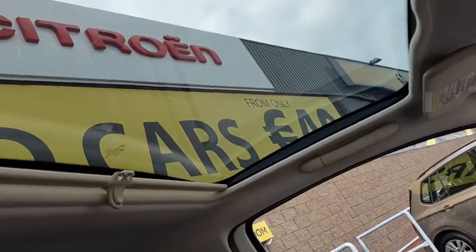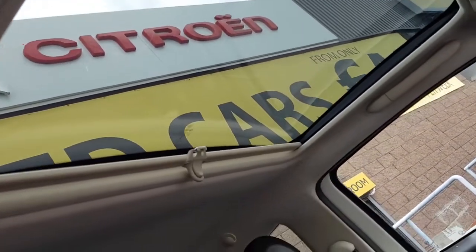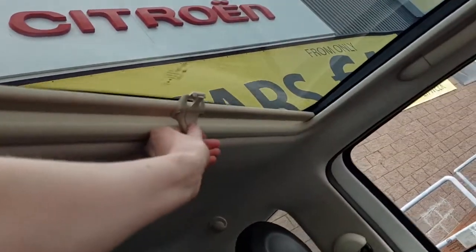And here is a very quick look at your sunroof, and you have the blind there just to close over as well.